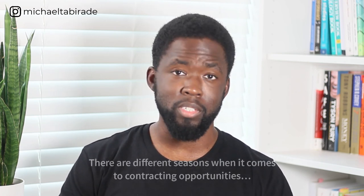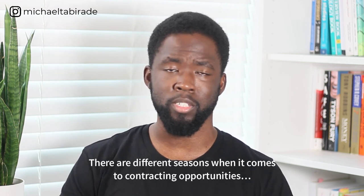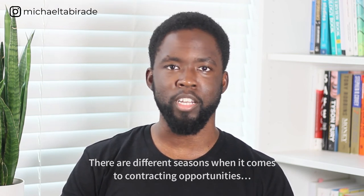You have to remember that there are different seasons and cycles within the contracting space. Use a bit of common sense here: if summer is typically when people go on holidays, it may be a dry season for contracting. Bear these seasonal factors in mind when you're looking for a new contract.